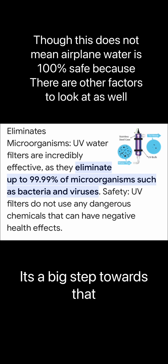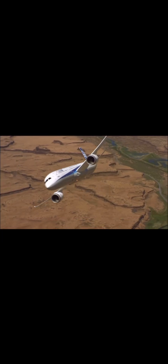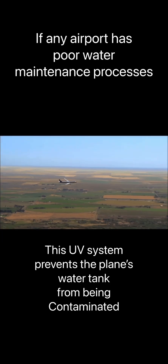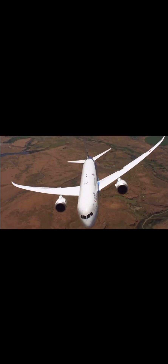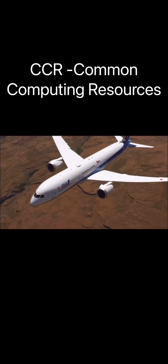The UV treatment process is 99.99% efficient, which means the water that enters the Boeing 787 water tank is almost 100% clean. This is a very good development when it comes to water safety and water quality on an airplane. This function of the 787 is controlled by the CCR, and we hope to see more technologies like this on airplanes so that soon you'll be able to drink a cup of coffee in peace. Thank you so much for watching.